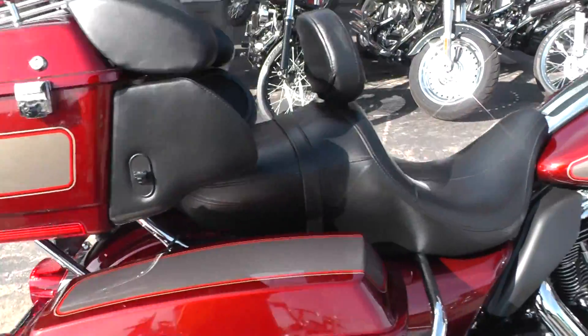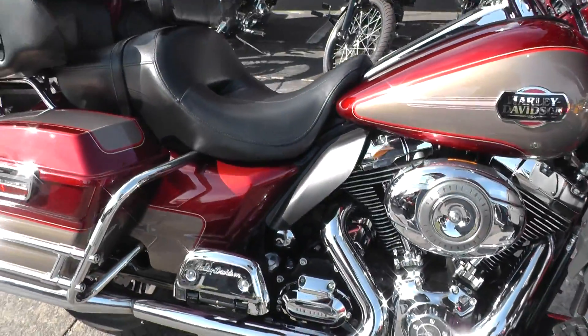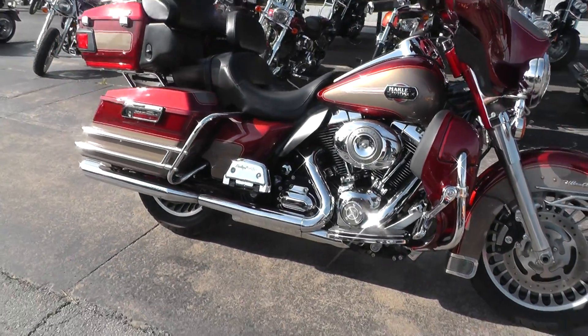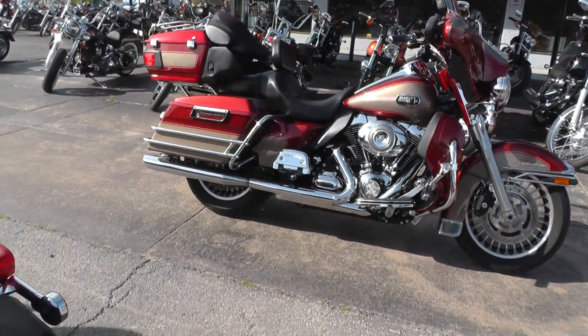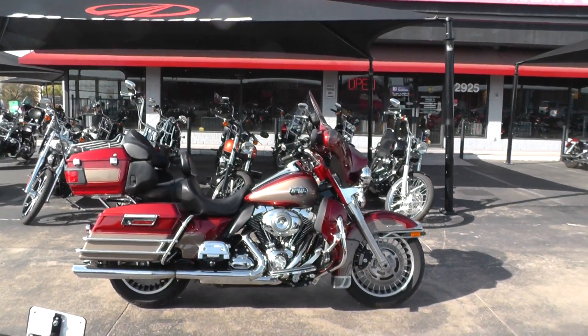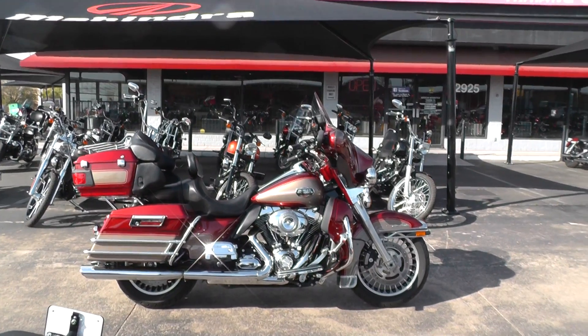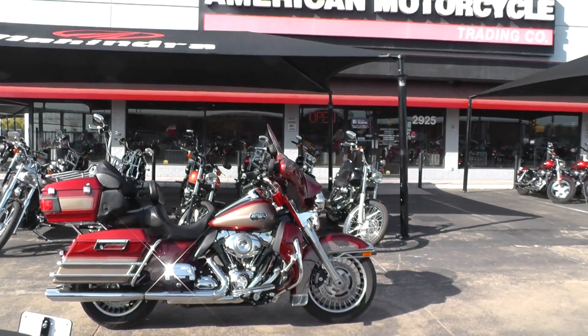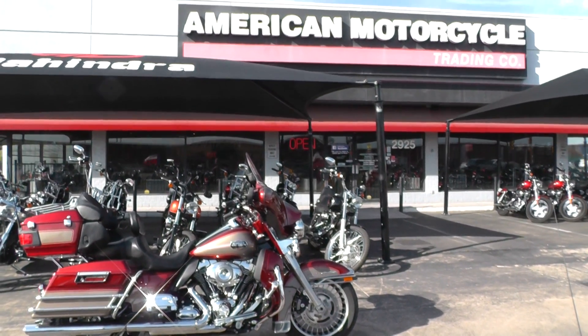This bike qualifies for some excellent financing and extended warranty options. We take almost anything in trade — as long as it doesn't bleed or we don't have to feed it, we'll take it. We're shipping bikes all over the world, so it'd be easy to get this one to you. This is Gino with American Motorcycle Trading Company in Arlington, Texas. Thanks for looking.